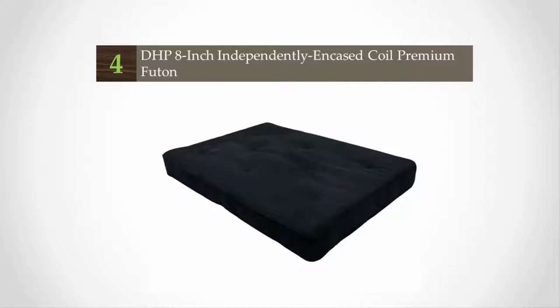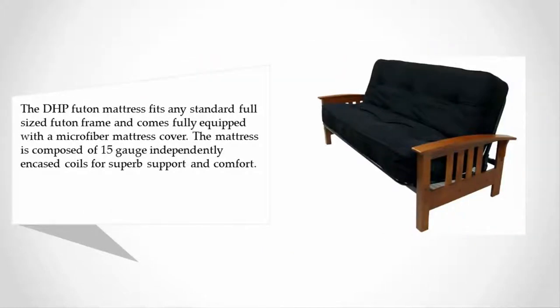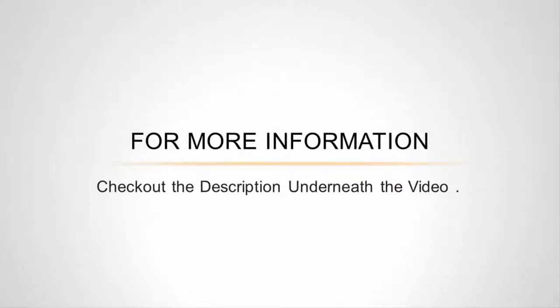At number four, the DHP futon mattress fits any standard full-sized futon frame and comes fully equipped with a microfiber mattress cover. The mattress is composed of 15-gauge independently encased coils for superb support and comfort. In between the 522 15-gauge pocket coils, you'll find quality foam and polyester layering for more comfort. There is cushioning between the coils and top of the mattress so no springs are poking into your back.